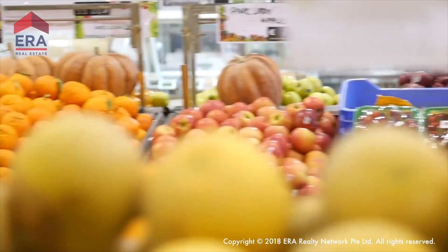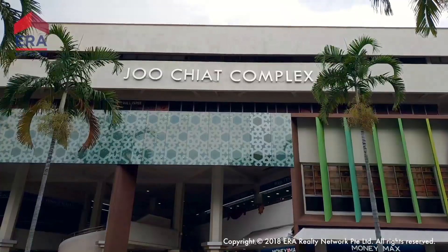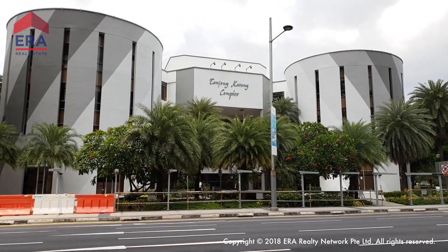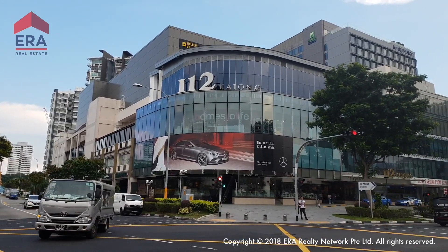Getting good food or fresh groceries will not be a problem at Park ESTA. Park ESTA will be surrounded by modern amenities too. Kinex, Joo Chiat, and Tanjong Katong Complex will be close by, and Parkway Parade and i12 Katong is just a short drive away.